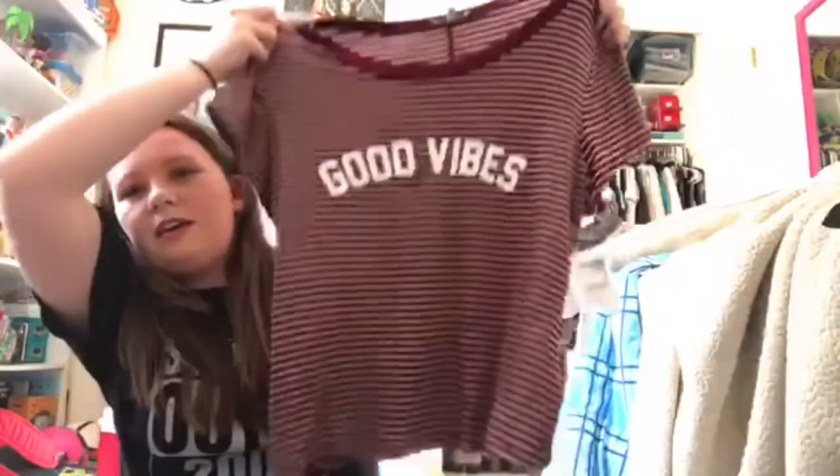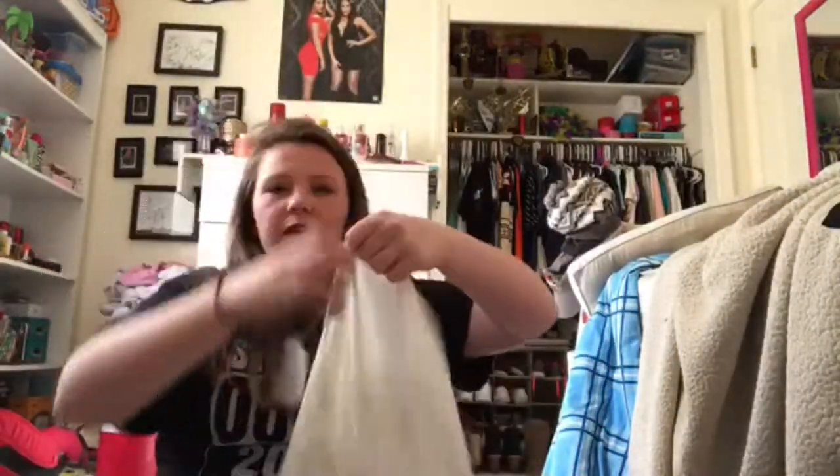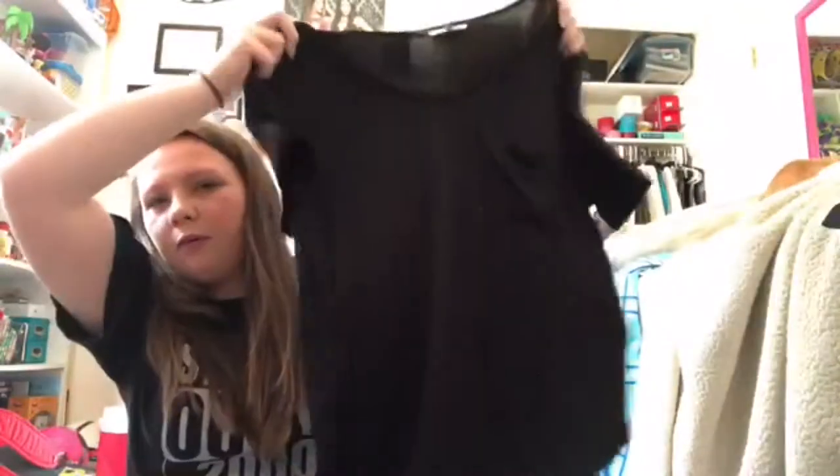The next shirt I got was this maroon striped one that says 'good vibes' on it. It's really cute and simple and can go with anything. Then I just got a plain white t-shirt too — it's actually really long, so it would be cute with leggings or something. I also got a plain black one that's not as long, just kind of normal length.